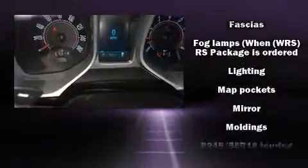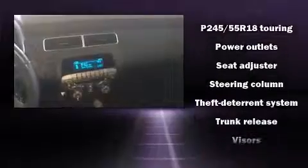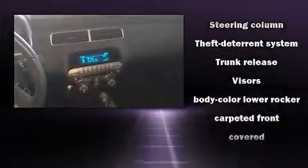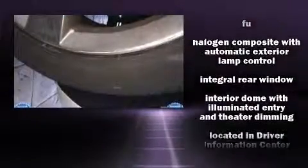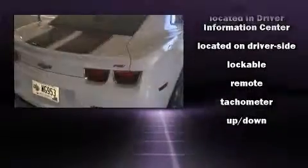Chevrolet ensures the safety and security of its passengers with equipment such as dual front impact airbags, head curtain airbags, traction control, brake assist, a panic alarm, OnStar, and four-wheel disc brakes with ABS. With electronic stability control supplementing mechanical systems, you'll maintain precise command of the roadway.